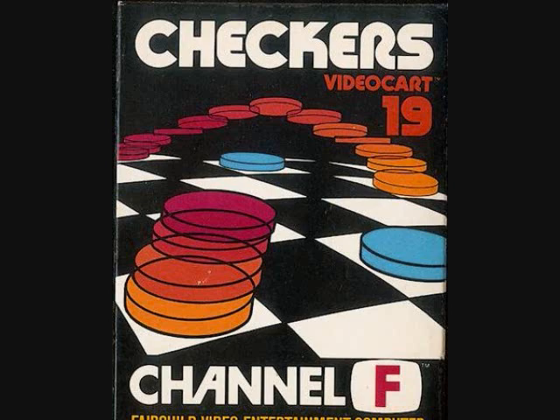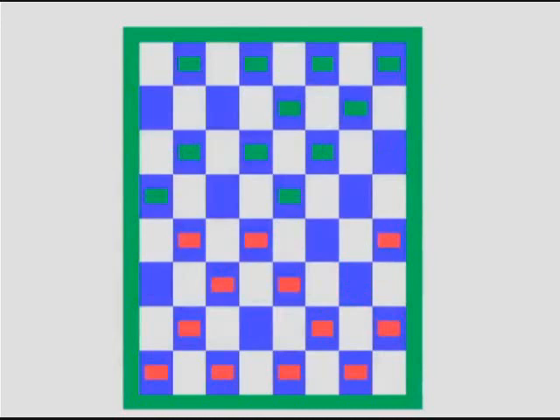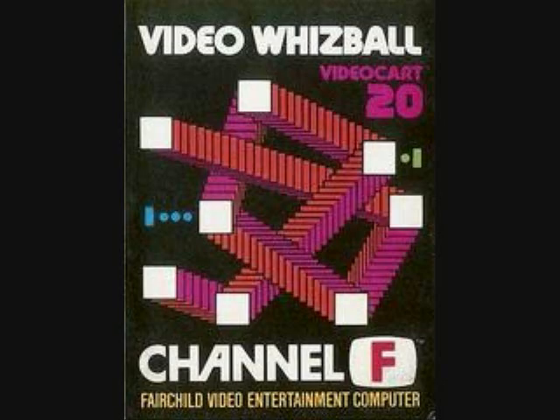Game number 19 is Checkers. I don't really know how to play Checkers very well, so we'll just look at a little bit of gameplay — moving pieces and jumping pieces. I never really played Checkers or Chess much.